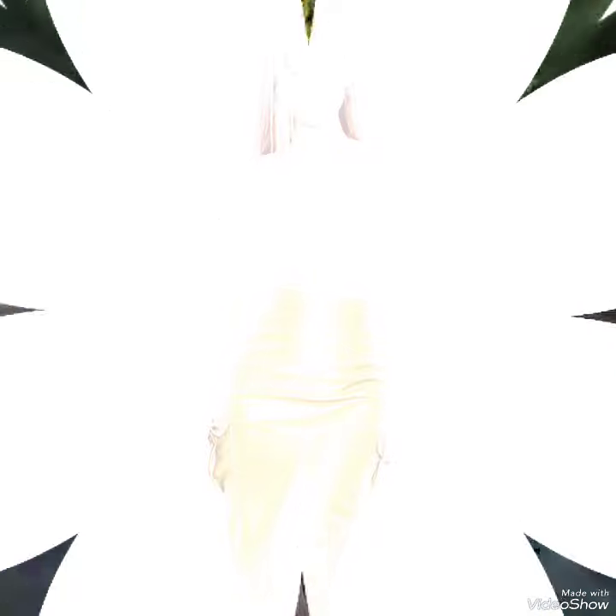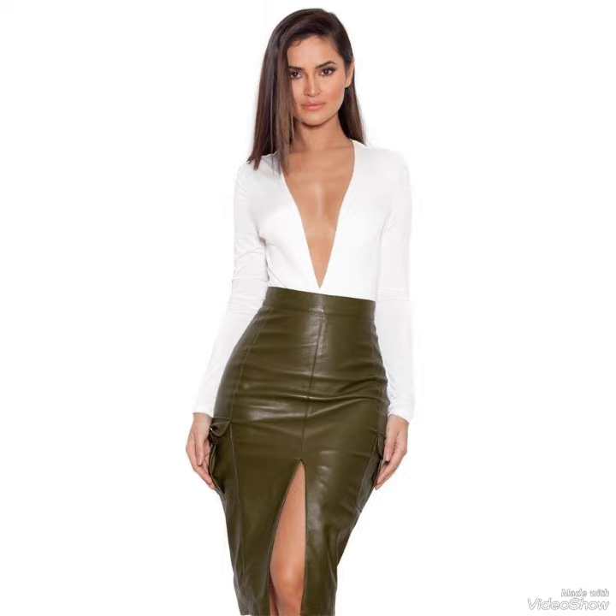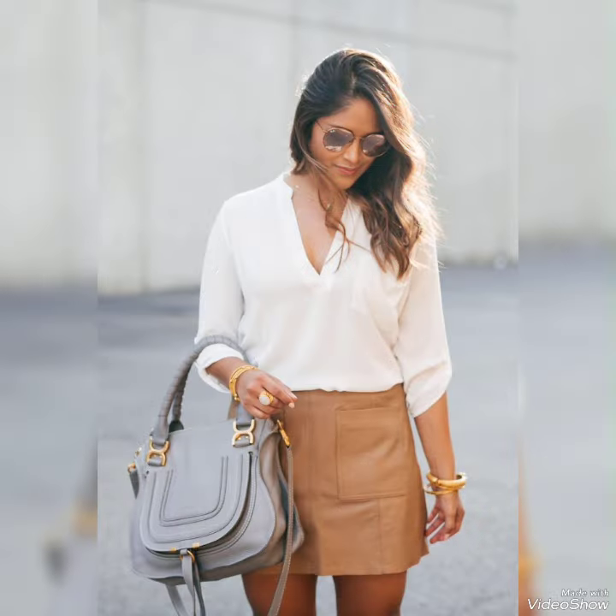Of short leather skirts for the ladies. Dear viewers, in this video you can see different colors and different design ideas of leather mini skirts.